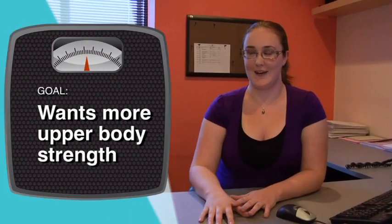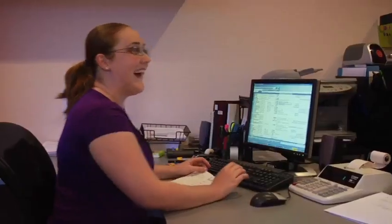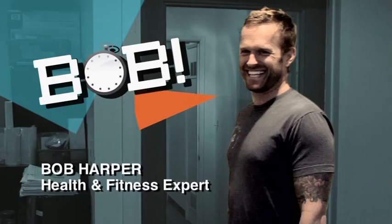My name is Jennifer. I work in accounting — I'm at a desk filing all day. I would like to work on my upper body more; I don't have as much strength in my arms and my back. Hi Jennifer, hi Bob! I think we're pretty much trapped here — crunching numbers all day.